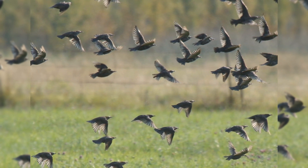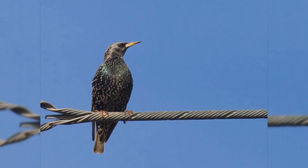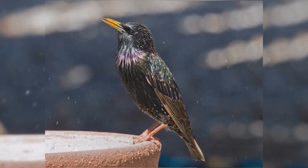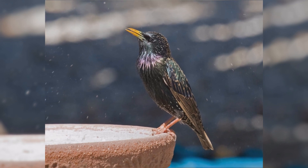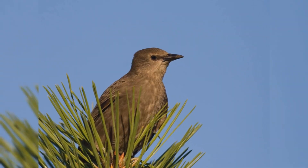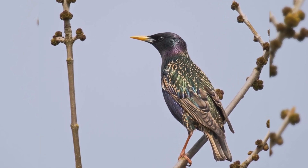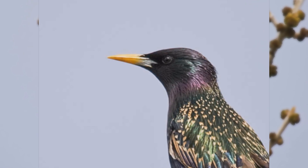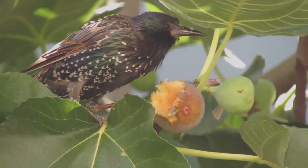These birds have the body size of an American robin, but a much shorter tail. They are about 8½ inches long from the tip of the bill to the tip of the tail. They have plump bodies, rather large heads, and short tails. Wings are short and pointed in flight, almost triangular. Their bills are long and pointed. Dark brown birds worn in late summer get fresh new feathers in fall. Their iridescent black feathers are then tipped with white chevrons, which gradually wear off during the winter and spring. By summer, they are mostly black without many spangles.